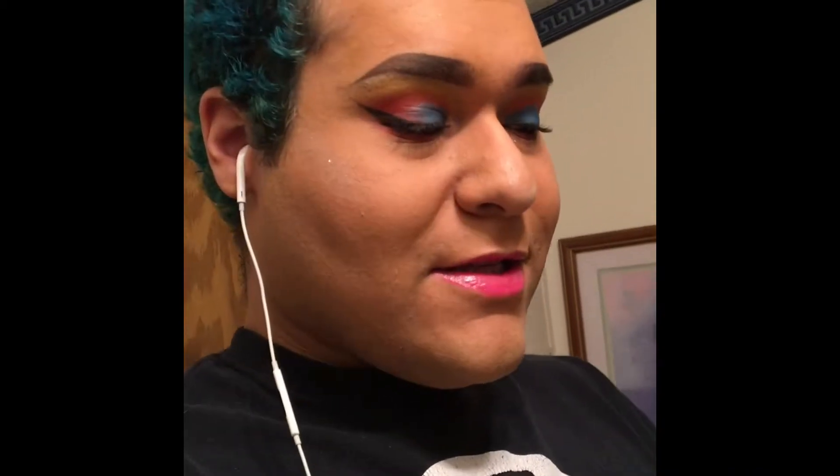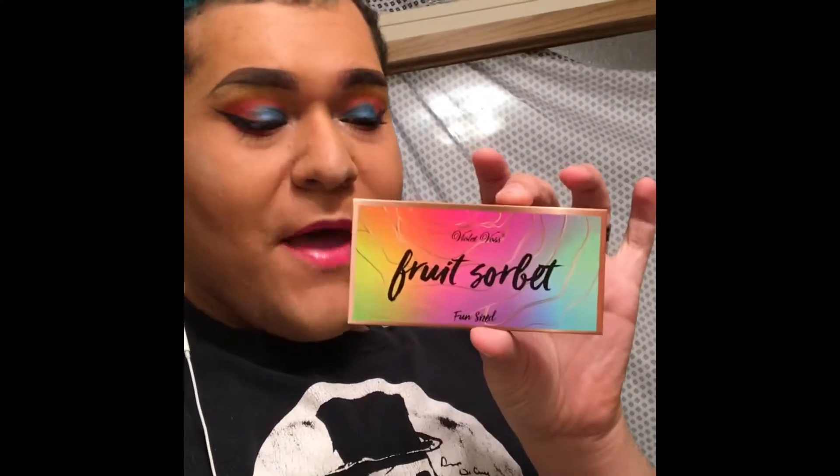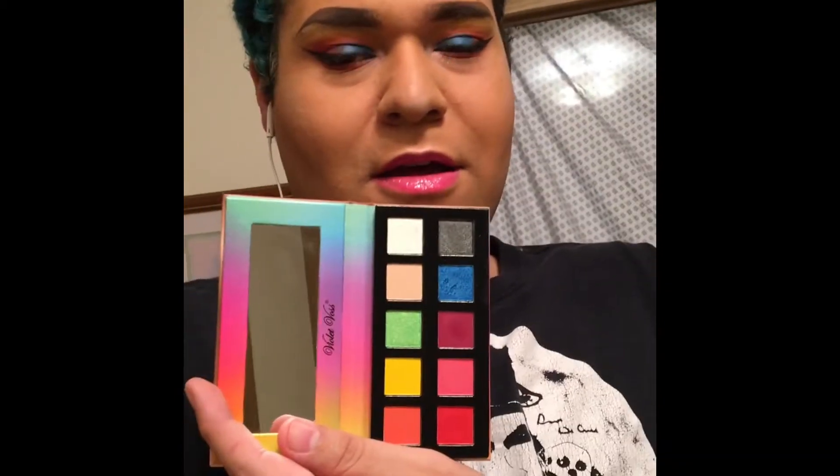I got the Violet Voss Fruit Sorbet palette. It's really exciting. I did use it but it just doesn't feel right without my correct eyeshadow primer. But as you can see, there are lovely colors — they're so cool. It says 'fun size' like it's supposed to be small, but I can tell it's going to last a while. And by the way, my uncle got me that present.